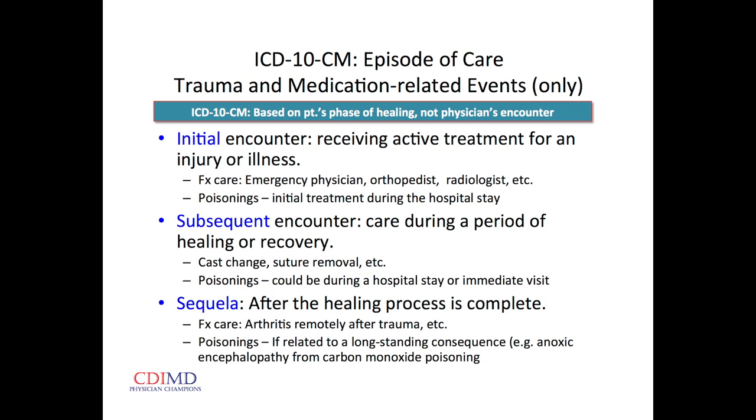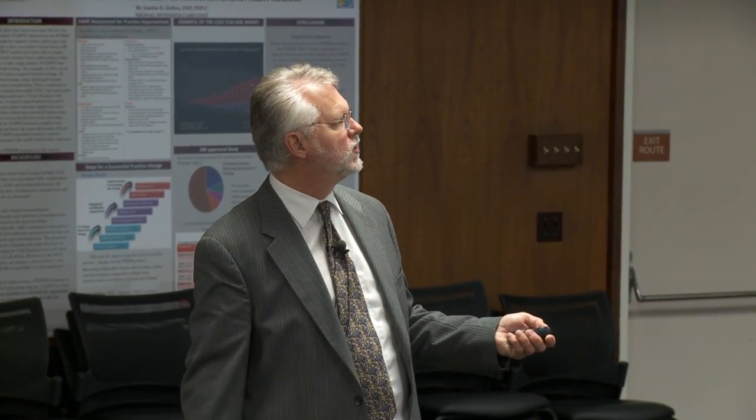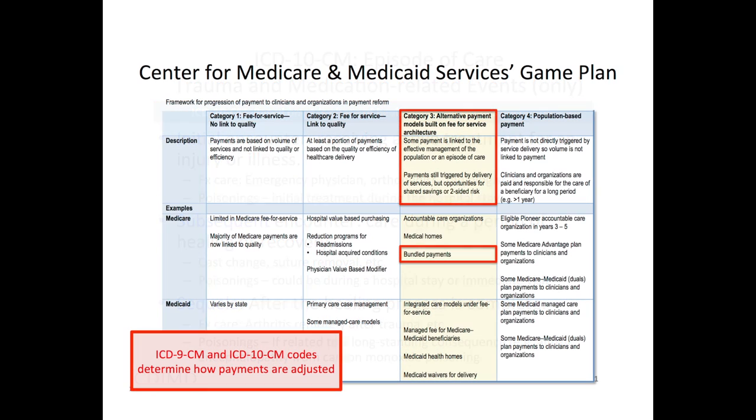The CPT code for an initial encounter with a patient new to your practice is totally different from what we're talking about here — CPT does not change at all. Episodes of care have to do with the patient's phase of healing, not with our encounter with the patient. Bundled payments: they have identified that fee-for-service just rewards quantity of care and they're trying to tie things to quality.